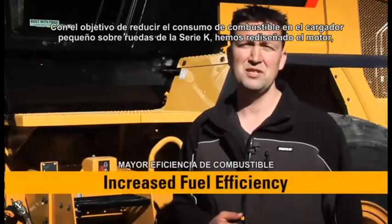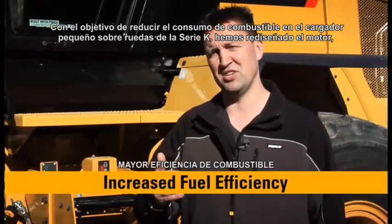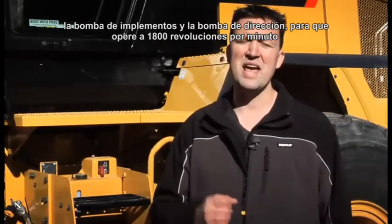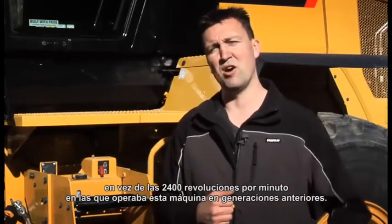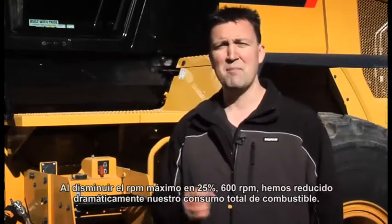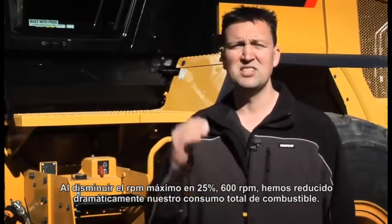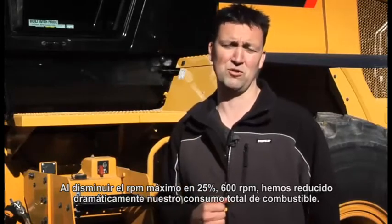With the goal of reducing fuel burn in the K-Series small wheel loaders, we have redesigned the engine, the implement pump, and the steering pump to run at a much slower 1,800 revolutions per minute, down from 2,400 revolutions per minute on previous generation machines. By lowering that max RPM by 25% — 600 RPM — we dramatically reduce our overall fuel burn.